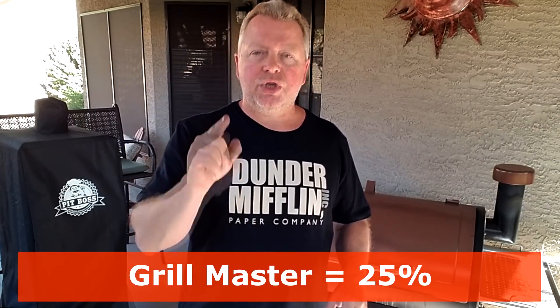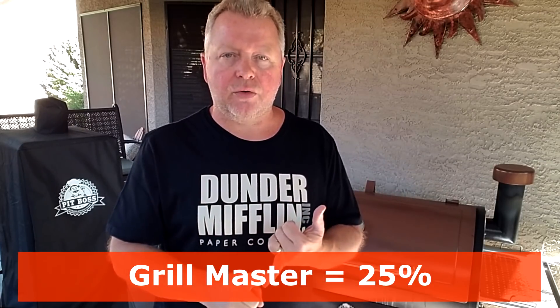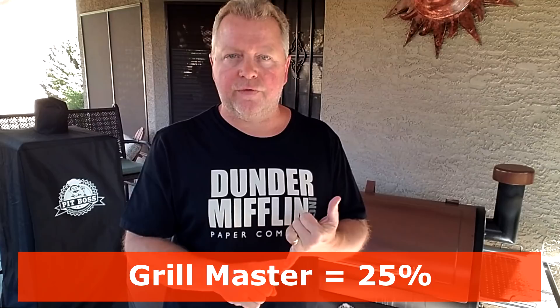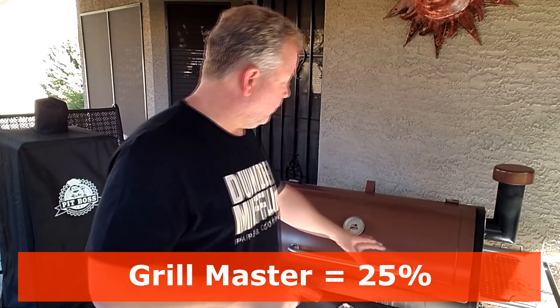Finally, the last 25% is going to be you — you the grill master — and how you personally pick out the meat, how well you season and prepare it, and how well you and your grill get along. This may sound funny, but you are going to develop a relationship with your grill, kind of like a guitar player and their guitar. You need to learn your grill, whichever one you get, and sync up with it.